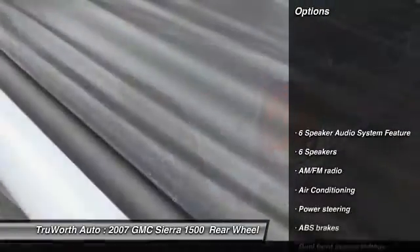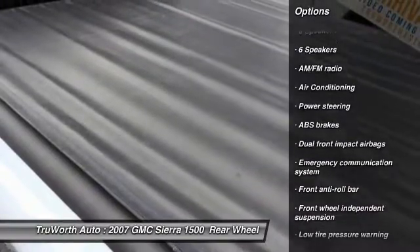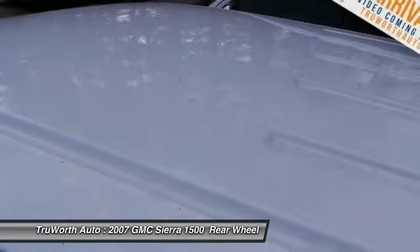Here are some of this vehicle's great options: dual airbags, air conditioning, power steering, center armrest, overhead console, tachometer, tilt steering wheel, front reading lamps, passenger vanity mirror, low tire pressure warning.